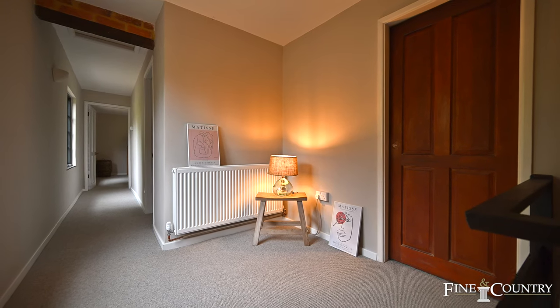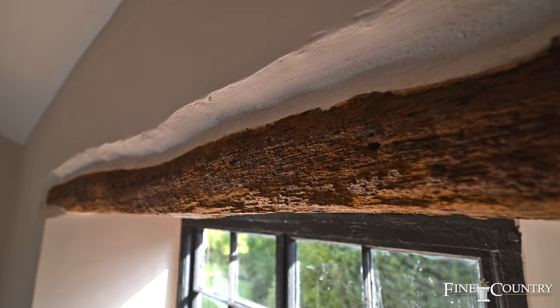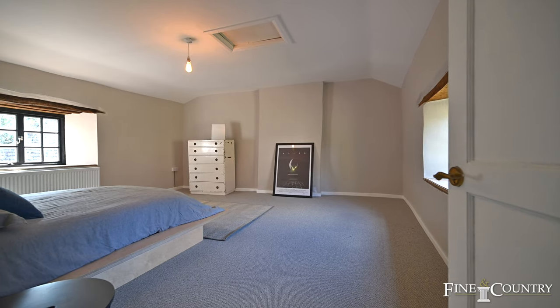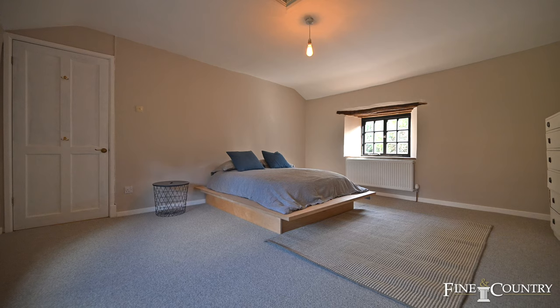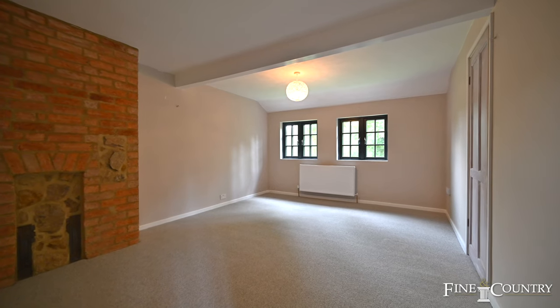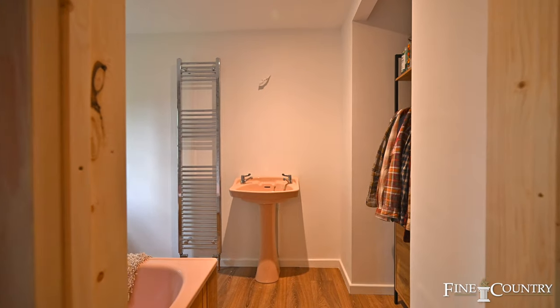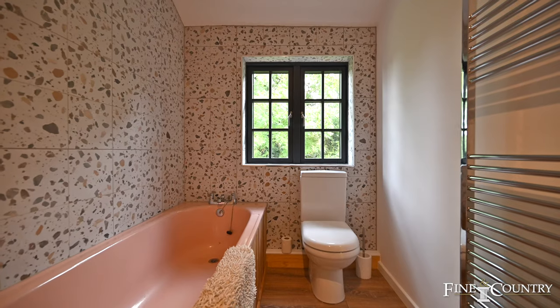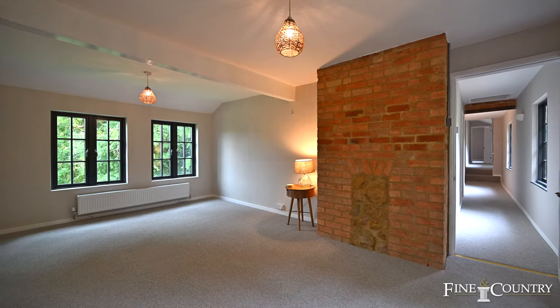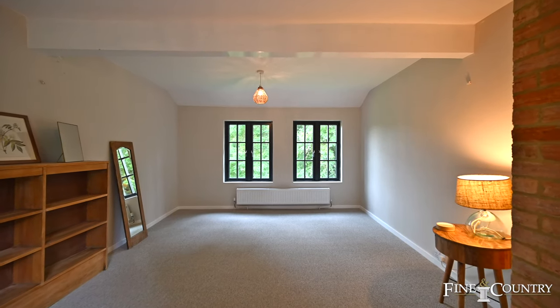The landing is bathed in plenty of light from the generous windows at the front of Melindy. There are four double bedrooms, all generous in size and offering outstanding views of the rear gardens. There is a recently refitted ensuite bathroom with modern terrazzo style tiling and also a refitted family shower room servicing the remaining bedrooms.